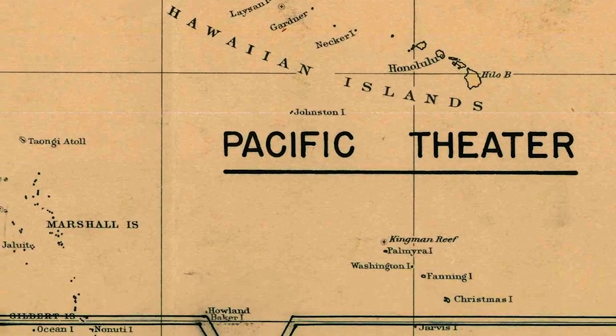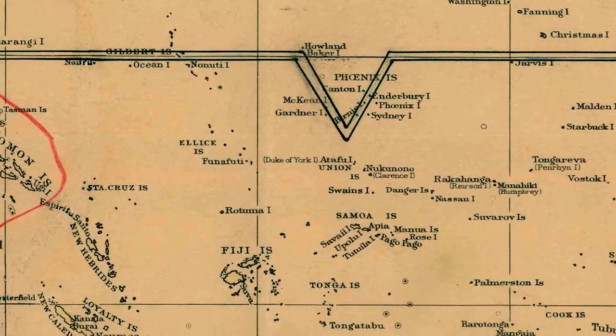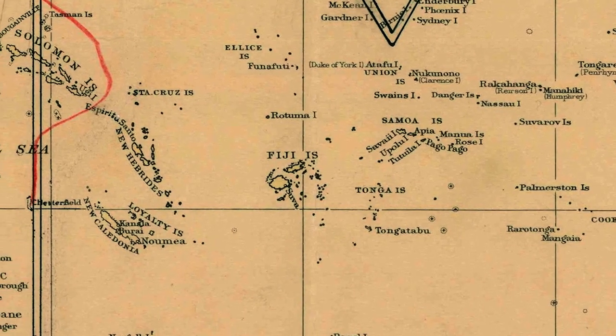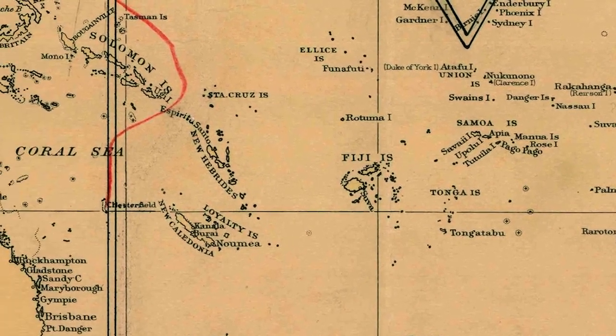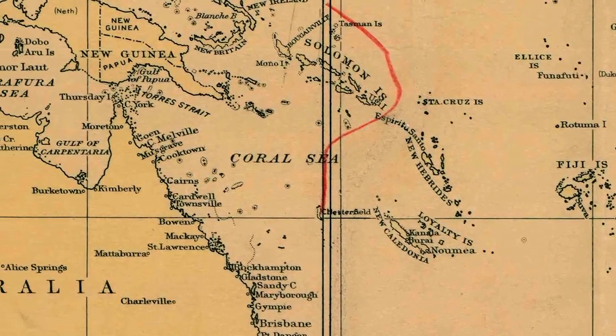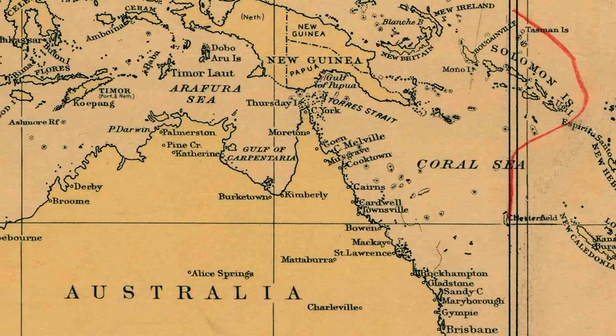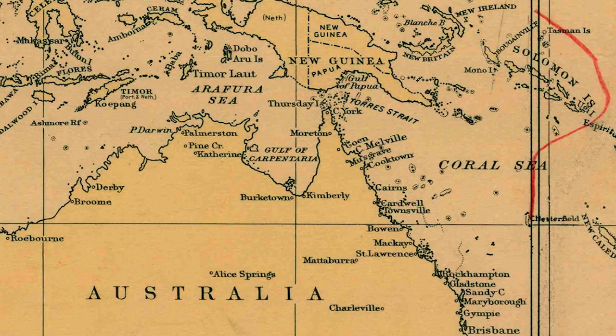The Maraudermen were spread out all over the Pacific. Some groups were stationed in Fiji, while others flew on to Australia. The strategy in the Pacific was island hopping — you invade an island, secure it, then move on to the next island.